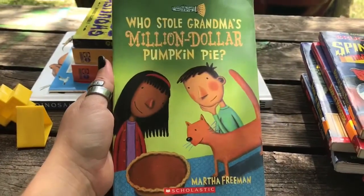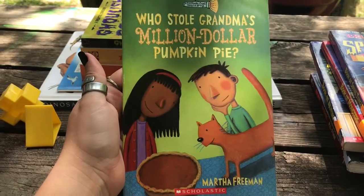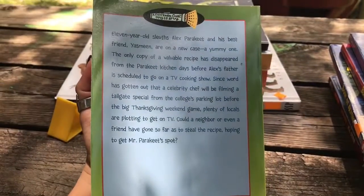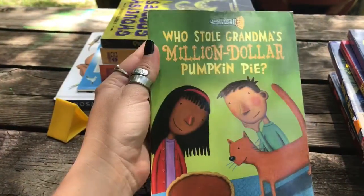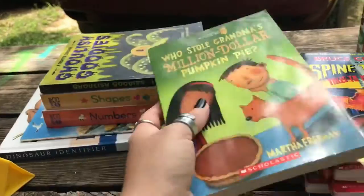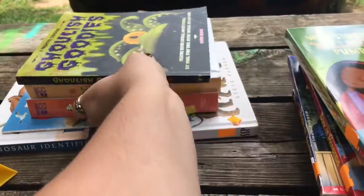This book I've never read before, but I thought it might be a good one come Thanksgiving because it's pumpkin pie. So we'll save this one for November.